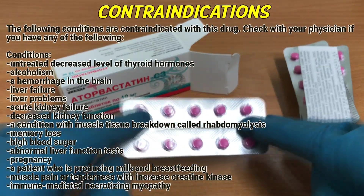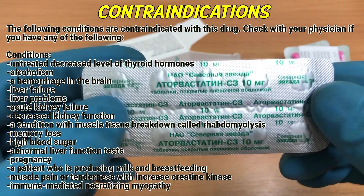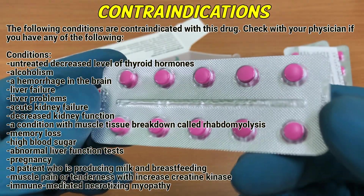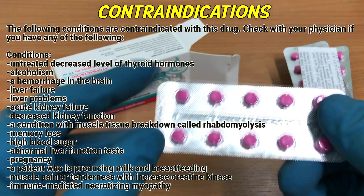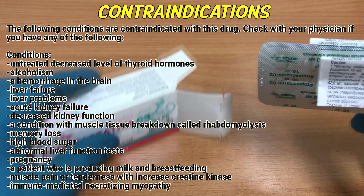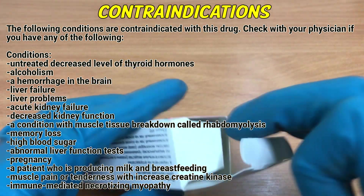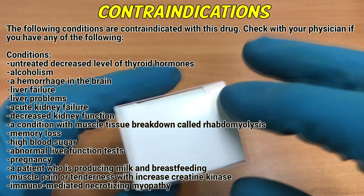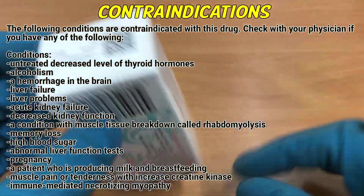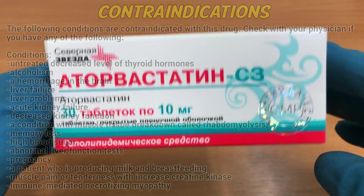Contraindications. The following conditions are contraindicated with this drug. Check with your physician if you have any of the following conditions: untreated decreased level of thyroid hormones, alcoholism, a hemorrhage in the brain, liver failure, liver problems, acute kidney failure, decreased kidney function, a condition with muscle tissue breakdown called rhabdomyolysis, memory loss, high blood sugar, abnormal liver function tests, pregnancy, a patient who is producing milk and breastfeeding, muscle pain or tenderness with increased creatine kinase, or immune-mediated necrotizing myopathy.